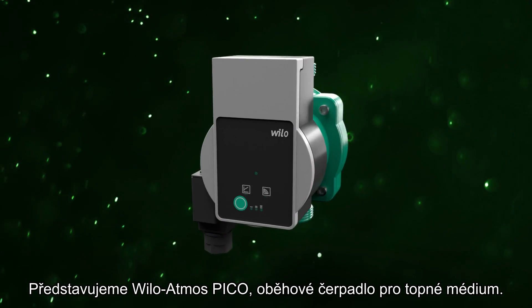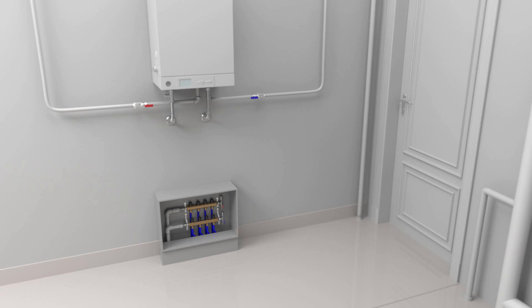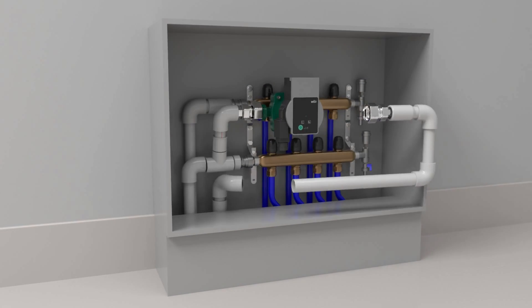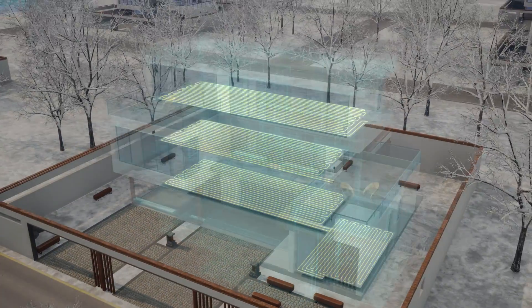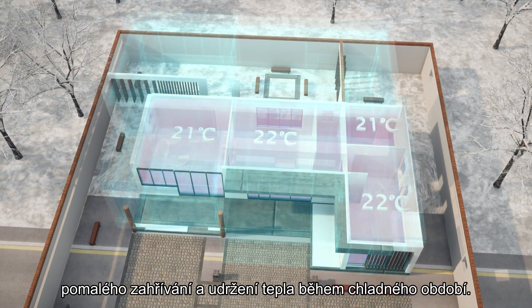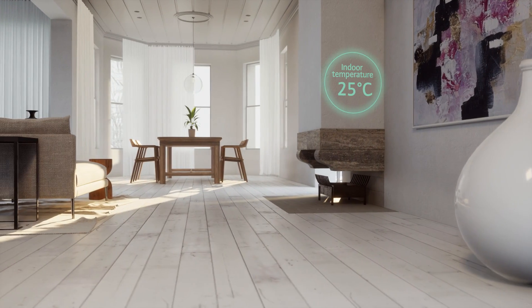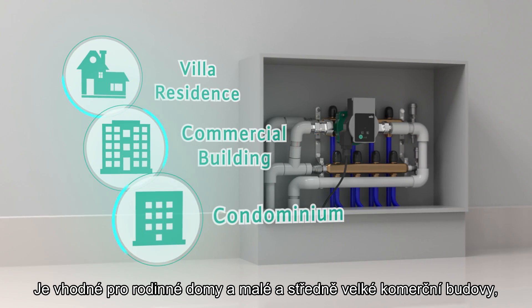Introducing Willow Atmos Pico, a hot water circulation pump. Willow Atmos Pico solves the problem of low temperature and slow heating during the cold season. It is suitable for villa residences and small and medium-sized commercial buildings.